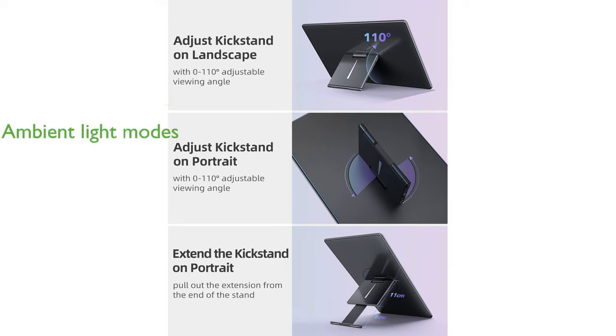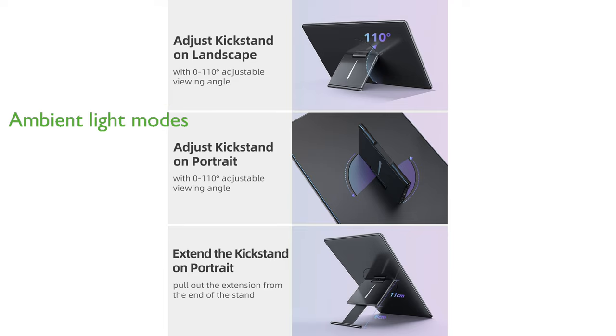The built-in ambient light with multiple modes enhances entertainment experiences, making it ideal for gaming and media consumption.